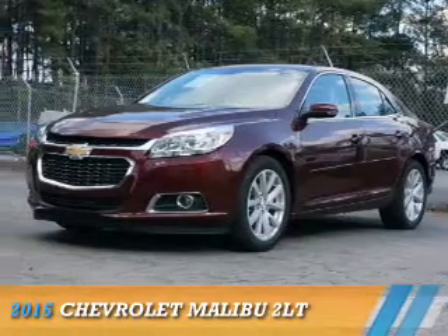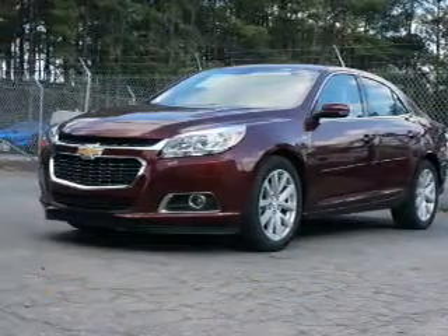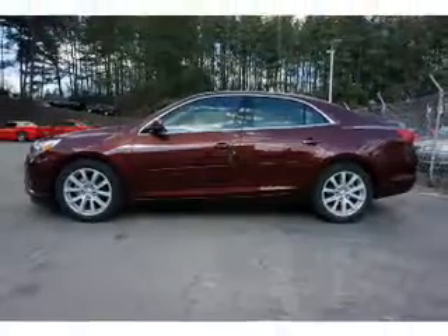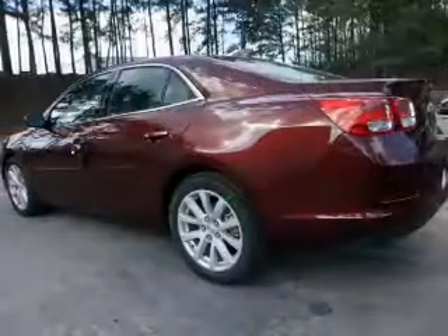Presenting the 2015 Chevrolet Malibu. It's powered by front-wheel drive, a 2.5-liter four-cylinder engine, and a six-speed automatic transmission.